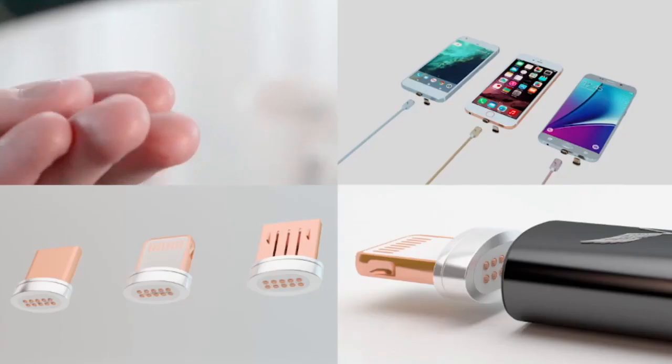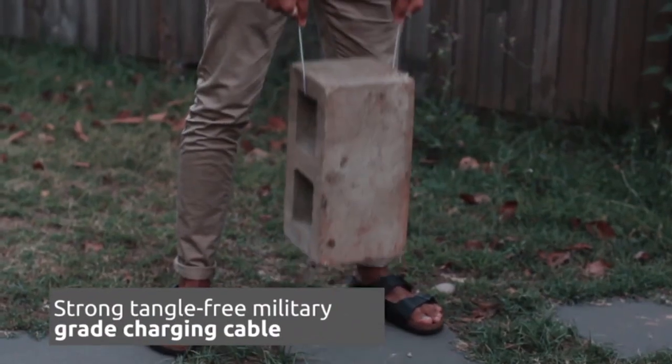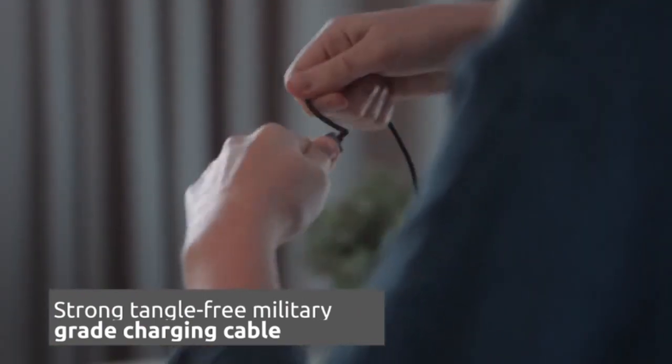What makes the Volta stand out is its unique design. Split into two components, the charging cable is made from military-grade material which is strong, durable and tangle-resistant.